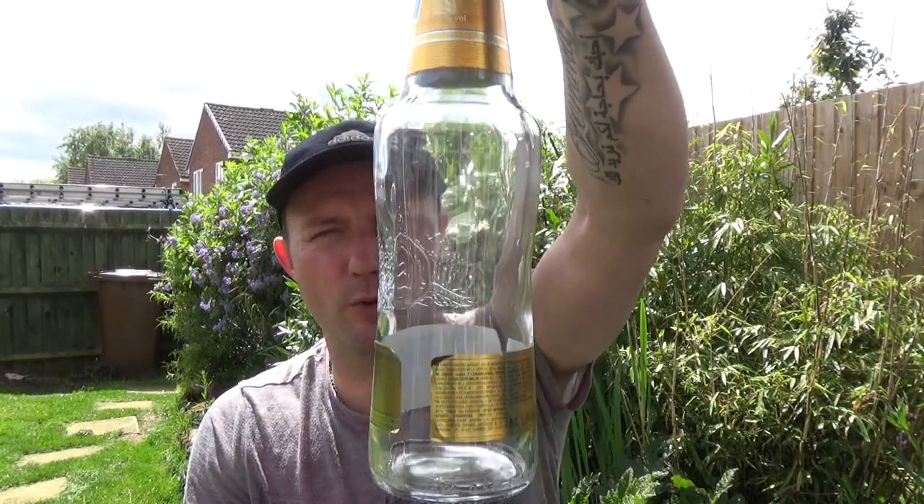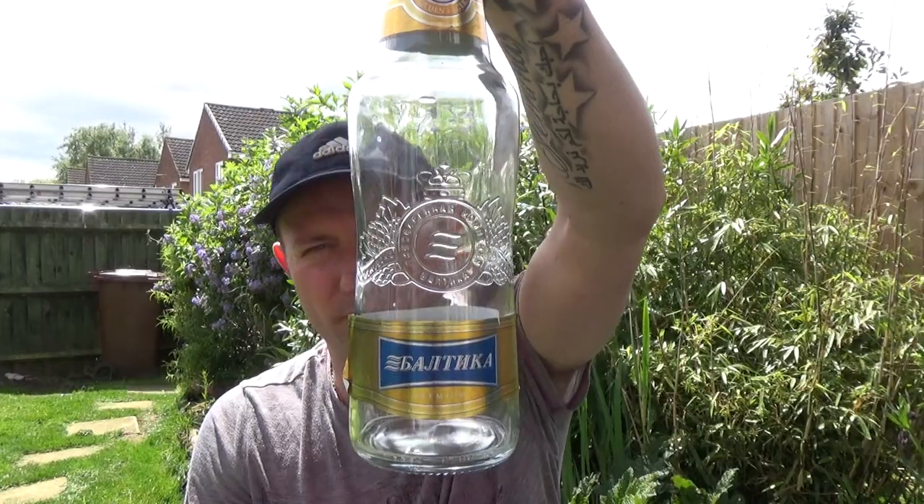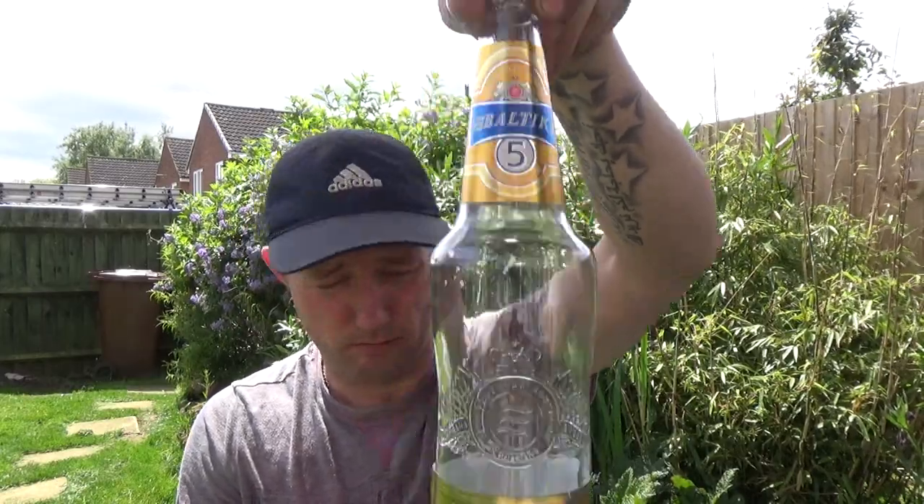Baltica their gold number five golden lager, 5.3% ABV - it's not bad, chaps, it's not bad. Anyway, I'll see you on my next one. Cheers guys!